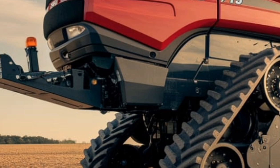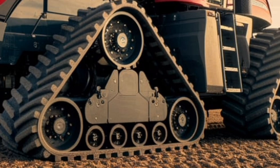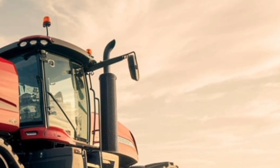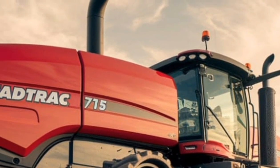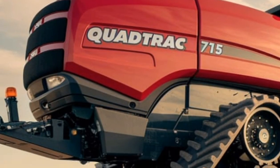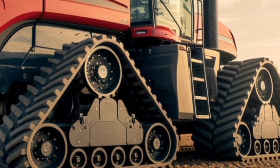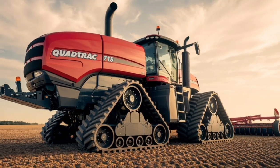The Case Steiger 715 is not just a workhorse — it is a symbol of innovation and future-focused agriculture. By combining sheer horsepower with precision farming tools and operator comfort, it addresses the demands of modern agriculture in a holistic way. It is designed not only to pull the heaviest loads but also to maximize efficiency, reduce waste, and enhance sustainability in farming operations. The 2026 Case Steiger 715 stands as a testament to Case IH's commitment to pushing the boundaries of agricultural machinery — a machine built for farmers who demand the best in performance, durability, and technology. With its balance of strength and sophistication, it will undoubtedly remain a flagship model in the global farming industry for years to come.